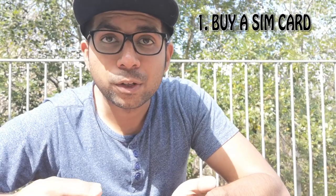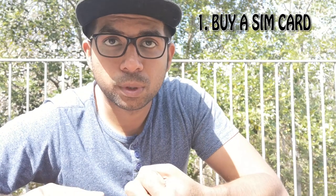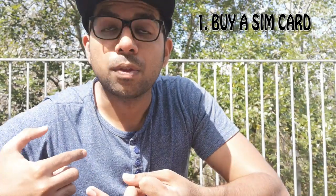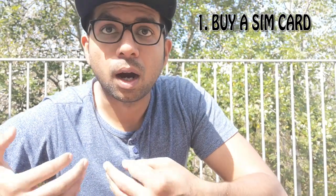The first thing you must do when you land in Sweden is get a SIM card. Where do you get a SIM card? There will be shops like 7-Eleven and Pressbyrån, and from these shops you can easily purchase a SIM card. Which operator should you go for? You can go for any operator — I use Comviq.